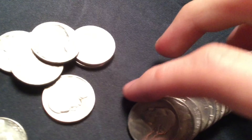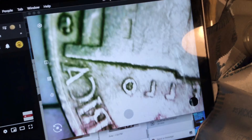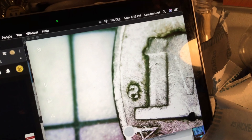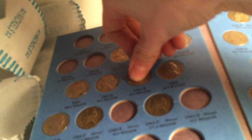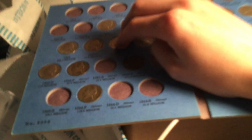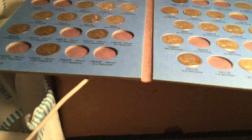Sorry about the computer charger, by the way. 1941 nickel — I need the San Francisco on my album. Let me put it under the scope: San Francisco. Let me get my album — here it is. 1941 San Francisco spot filled. That's one spot filled. I filled two in the last hunt.